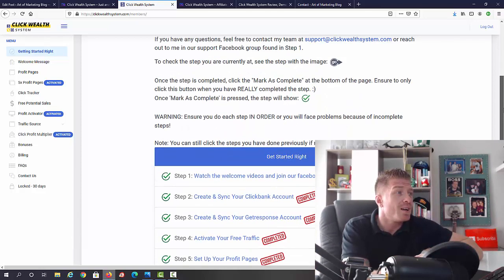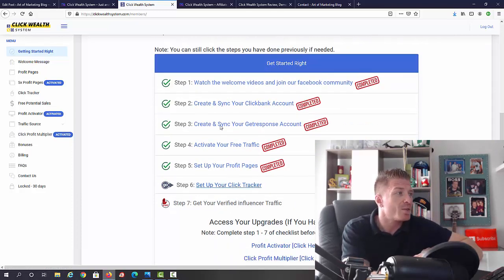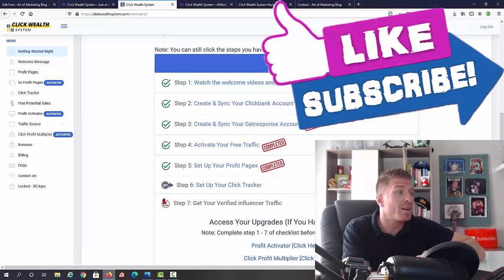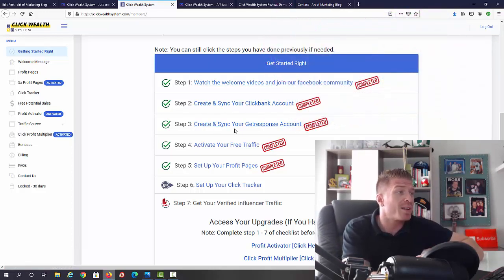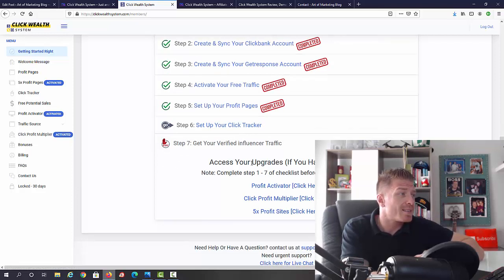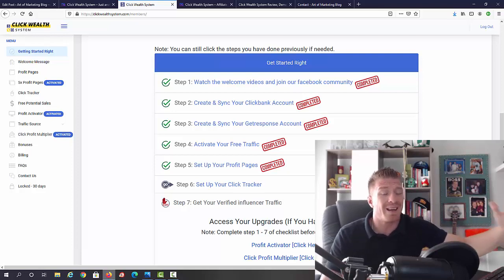You can control exactly where you are in the process — there are seven steps and you can mark the ones you've completed. Step one: watch the welcome videos and join the Facebook community. Step two: create and sync your ClickBank account. Step three: create and sync your GetResponse account. Step four: activate your free traffic. Step five: set up your profit pages. Step six: set up your click tracker. Step seven: get your verified influencer traffic.